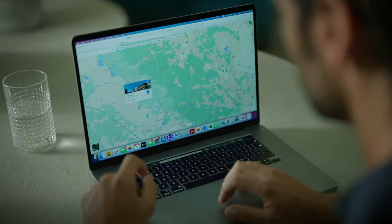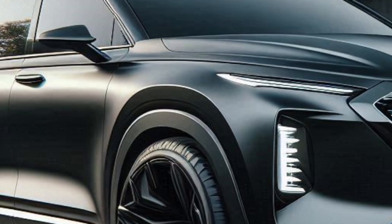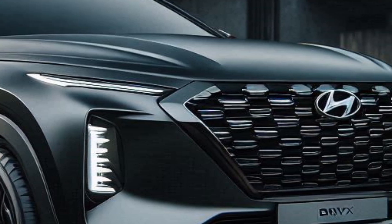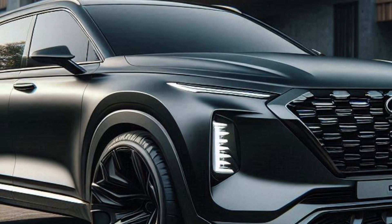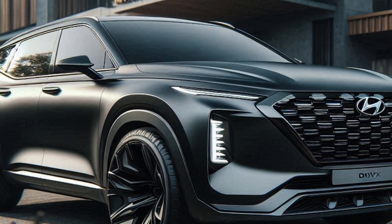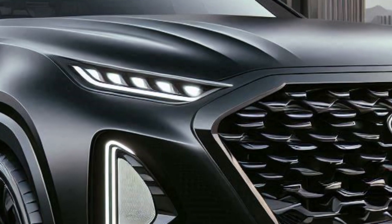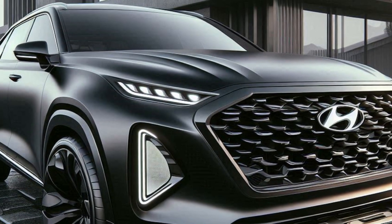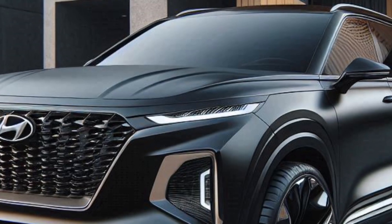Let's start with that captivating front fascia. The signature Hyundai Cascading Grille gets a futuristic makeover, featuring a dynamic LED light show that illuminates the night like a scene from a sci-fi movie. Razor-sharp LED headlights with integrated laser daytime running lights pierce through the darkness, ensuring maximum visibility and a seriously futuristic look. A sculpted hood with integrated air vents hints at the power and efficiency lurking beneath the sleek exterior.